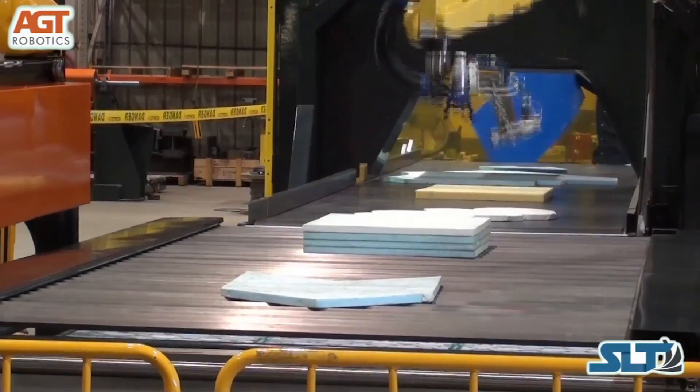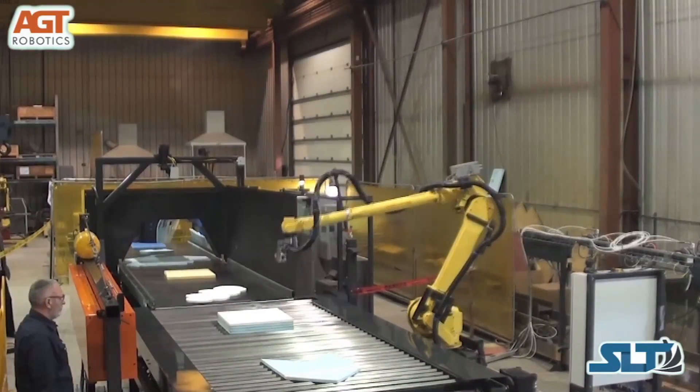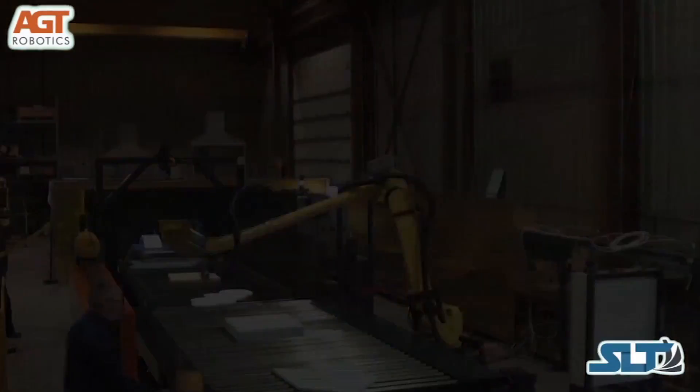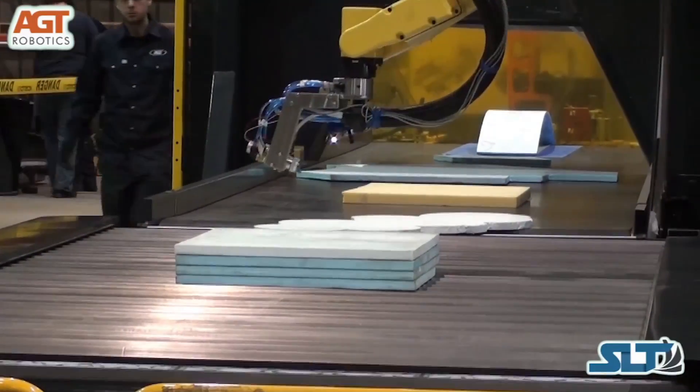SLT is the ultimate solution in flexibility for a wide variety of processes including cutting, welding, gouging, grinding, painting, and many more.